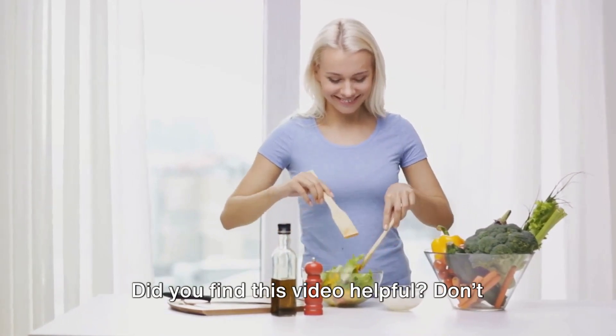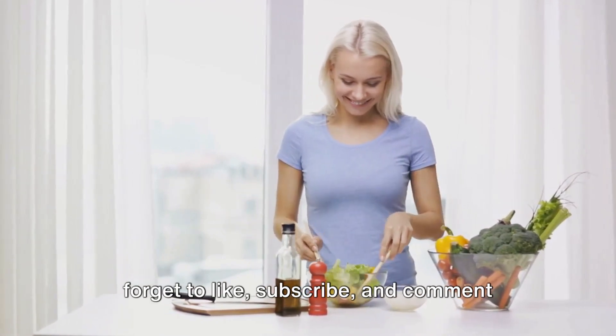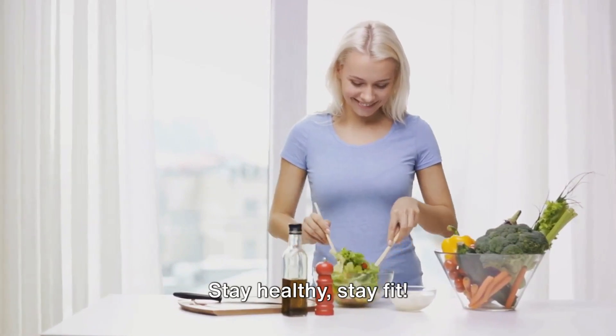Did you find this video helpful? Don't forget to like, subscribe, and comment below with your thoughts. Stay healthy, stay fit.